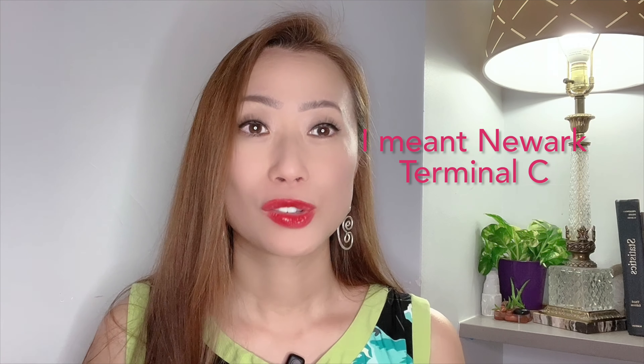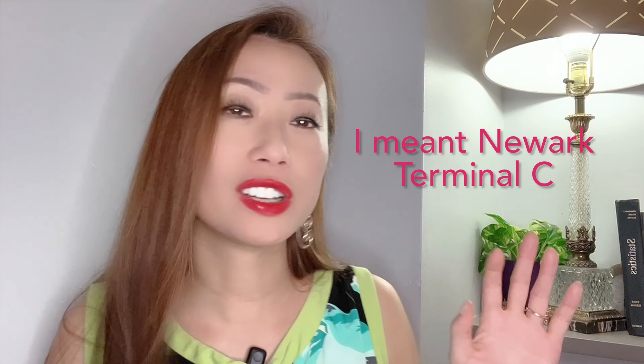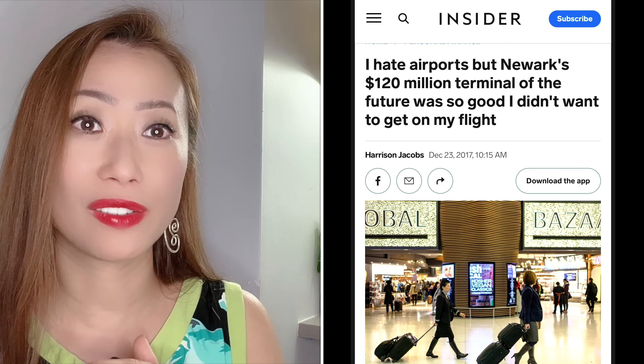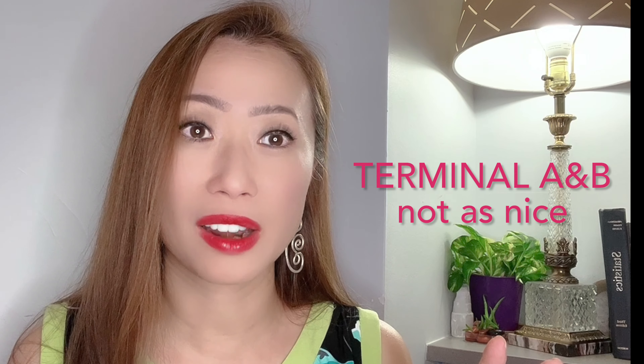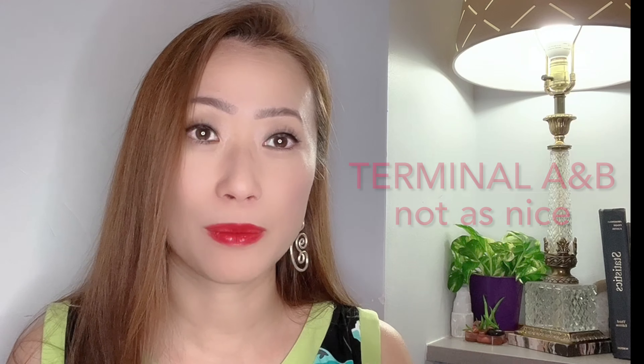Now let's talk about facilities. This is less about the airport as a whole and more about the terminal, because each terminal has been updated differently. For Newark, if you are flying into Terminal C with United, you shouldn't have any issues — it's a beautiful, well-maintained terminal and United has upgraded various sections over the years. There are also budget terminals at Newark, so realize that's how Newark lays out.